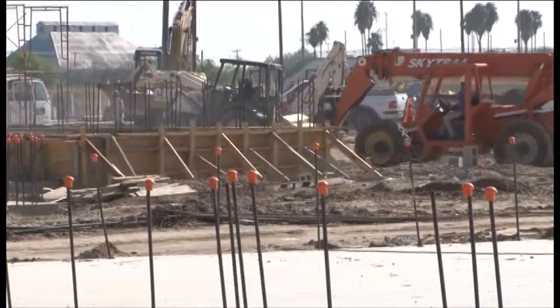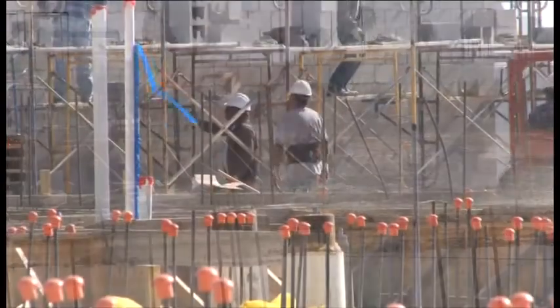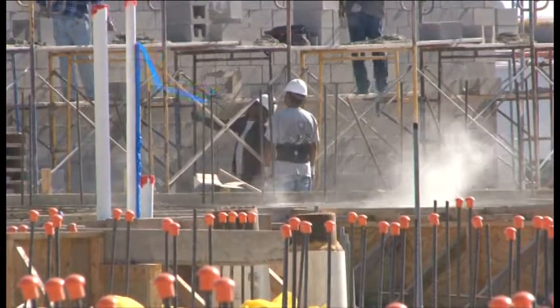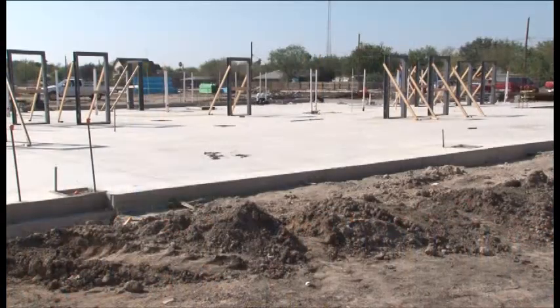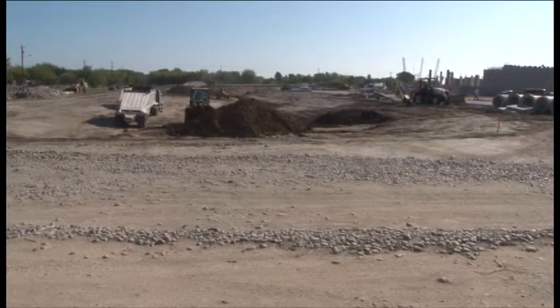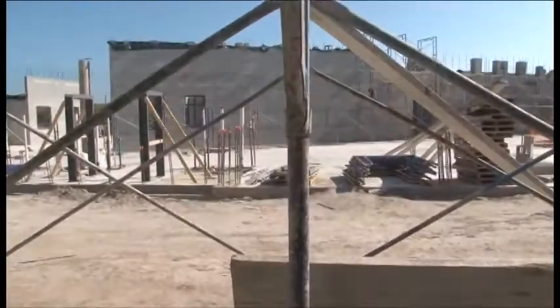They're starting to go up with the block. At the gymnasium and athletic areas, the underlayment for all the track is actually already in place. All of the parking areas already have caliche, even though we don't have the curbs or anything in there yet.